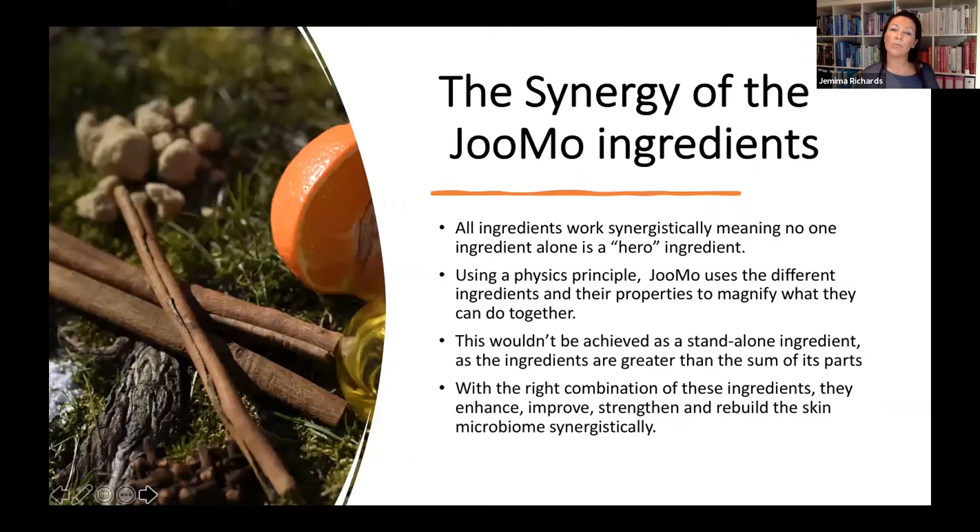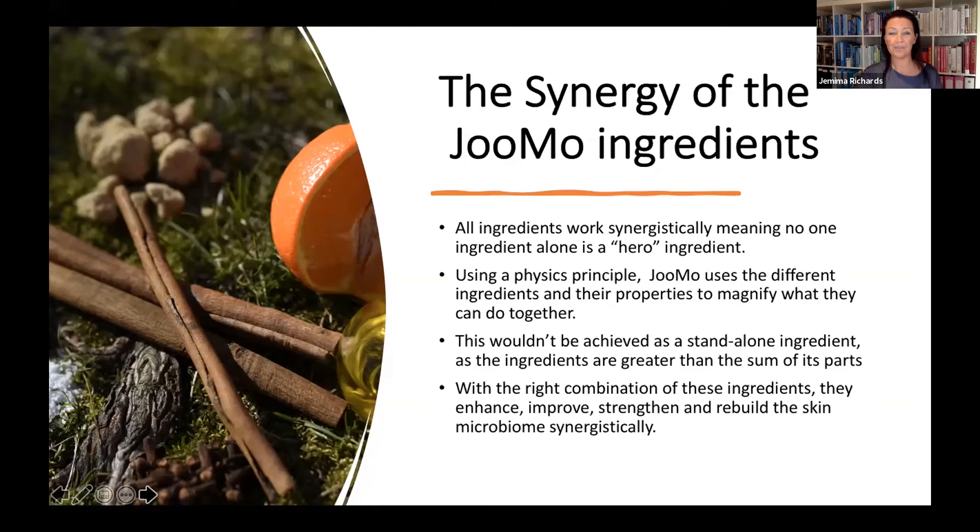It's the synergy of the Jumo ingredients that are really important — there isn't one particular hero ingredient, as many skincare products talk about. Jumo is based on a physics principle, and the different ingredients when brought together harness those qualities together to produce results that help the biodiversity of the skin. If you were to pluck out one ingredient alone, it would not be able to do what all of them together achieve. The right combination enhances, improves, strengthens, and helps rebuild the skin's microbiome in a synergistic way.